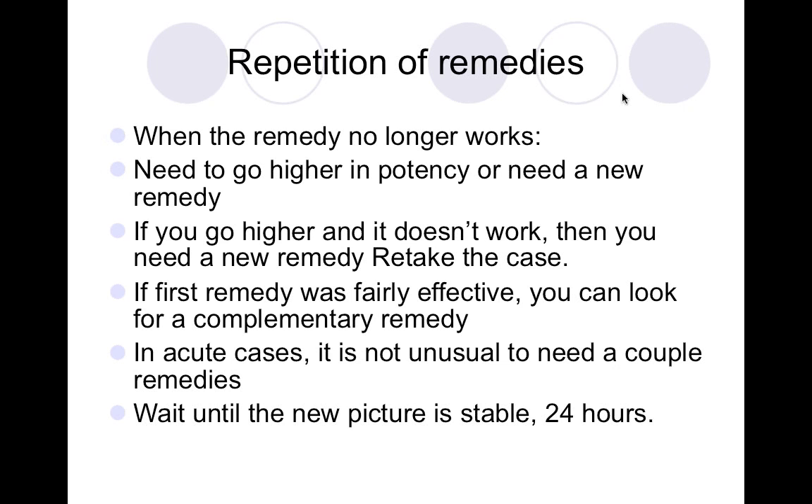Student Debbie asks for clarification. She reiterates: be careful not to give the second remedy unless really needed, and retake the case. The instructor clarifies: by 'second prescription' you don't give it at the same time — you wait for the first remedy to run its course. He never gives two remedies at once. A new remedy is appropriate only when there are new symptoms pointing to it.